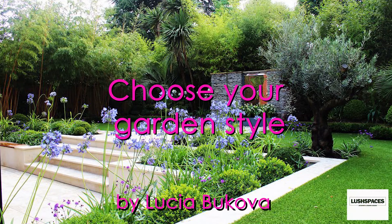In this video we'll be talking about choosing a style for your garden. Before you actually sit down with a pencil and paper to sketch out your garden, it might be worth stopping for a minute and thinking about what kind of style you want to achieve in your garden.